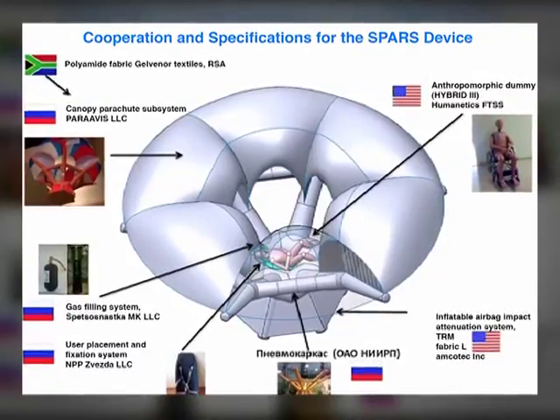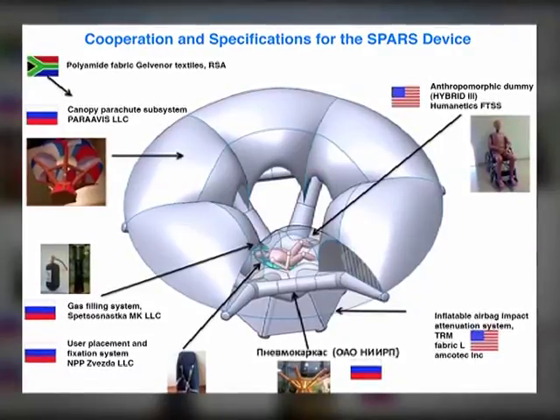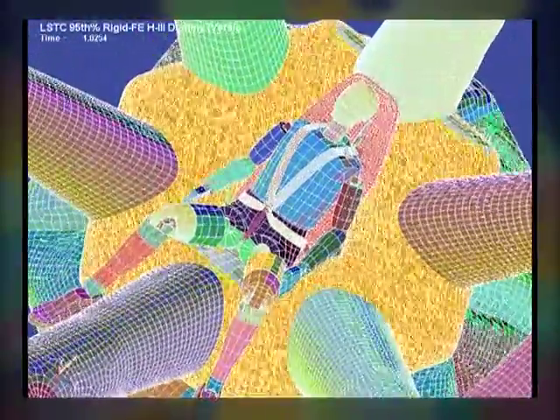The unique feature of the SPARS system is the optimized structural and dynamic analysis and patented design of the inflatable frame — a single volume structure made of special fabric film coated materials. It ensures the product's efficiency at all phases of the rescue program.